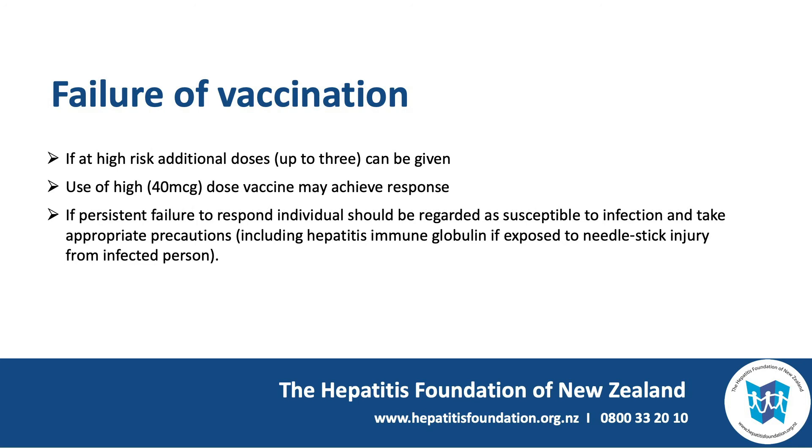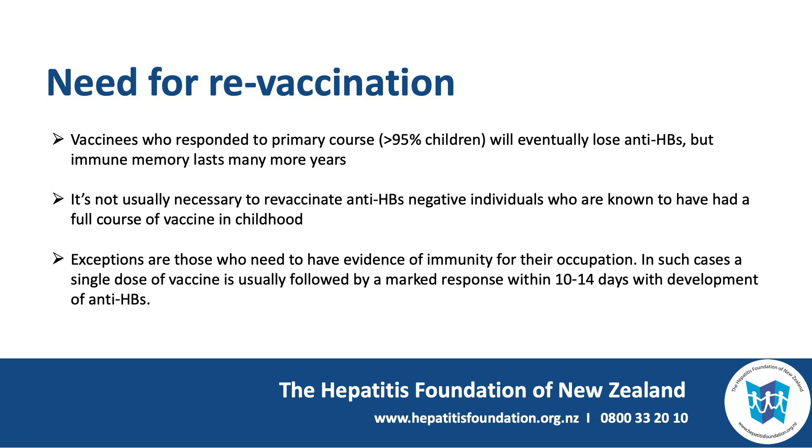Is there a need for revaccination? Vaccinees who responded to a primary course, which includes more than 95% of children, will eventually lose anti-HBs, but the immune memory lasts many more years and is protective. So it is not usually necessary to revaccinate anti-HBs negative individuals who are known to have had a full course of vaccine in childhood. An exception might be those who need to have evidence of immunity for their occupation; in such cases a single dose of extra vaccine is usually followed by a marked response within 10 to 14 days, with development of anti-HBs.